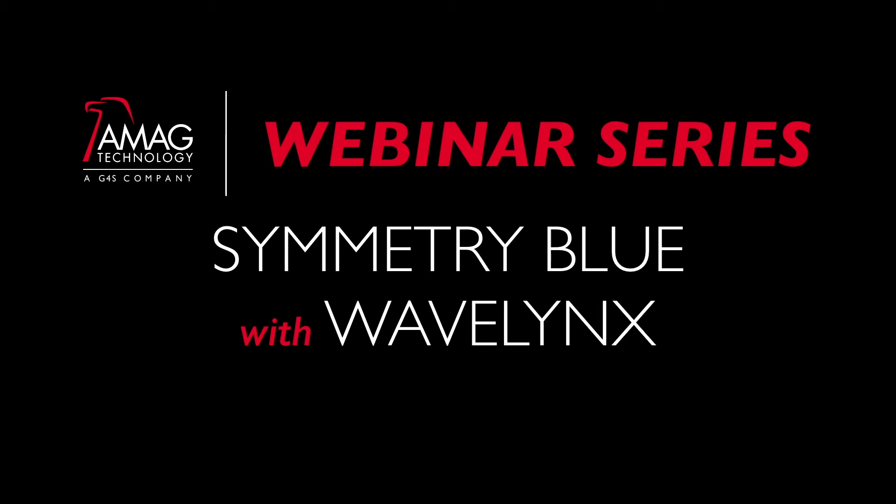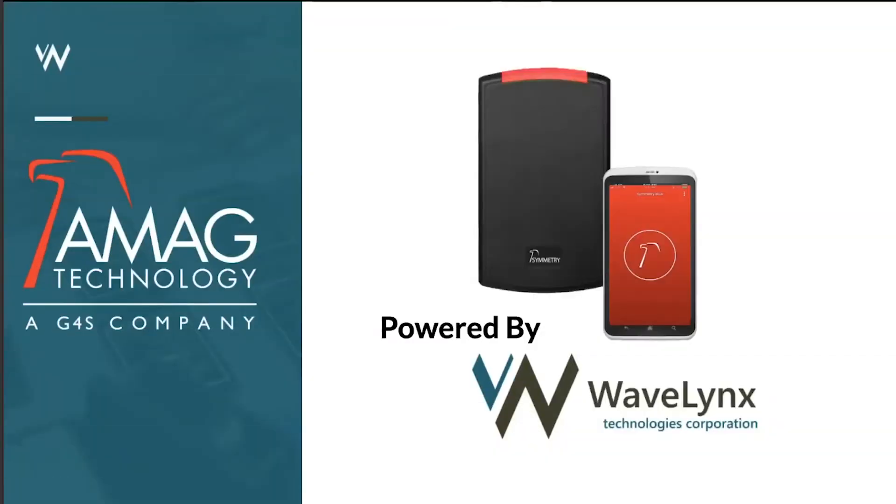You may recognize these products if you've been loyal AMAG customers. We are excited to be proud partners with AMAG Technology. Wavelinks is a manufacturer of readers and credentials and a few other things. Today we want to focus on the Symmetry line, specifically the most intimate part of the system — the things we all get our hands on: the readers and the credentials.